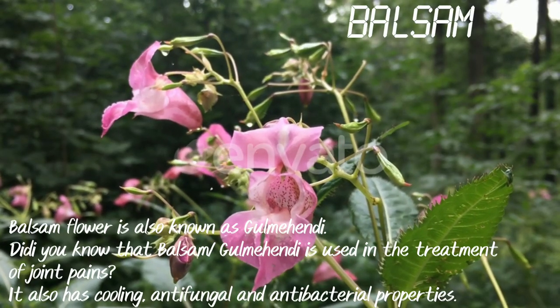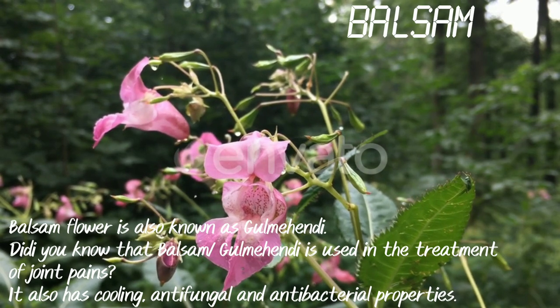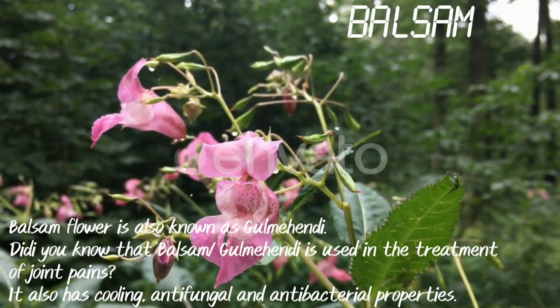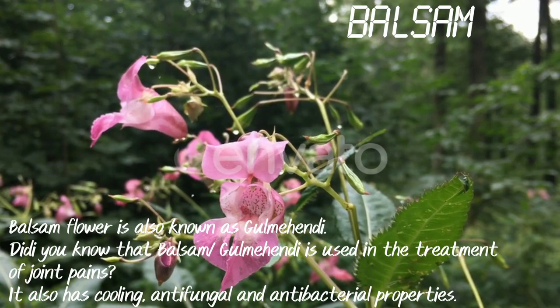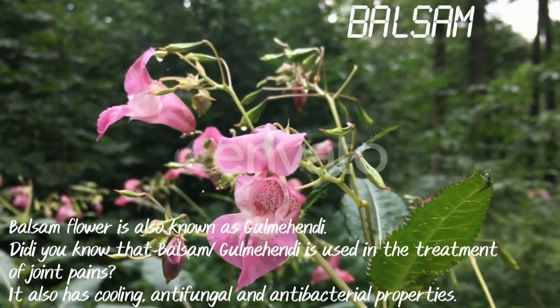Balsam. Balsam flower is also known as gulmehendi. Did you know that balsam gulmehendi is used in the treatment of joint pain? It also has cooling, antifungal and antibacterial properties.